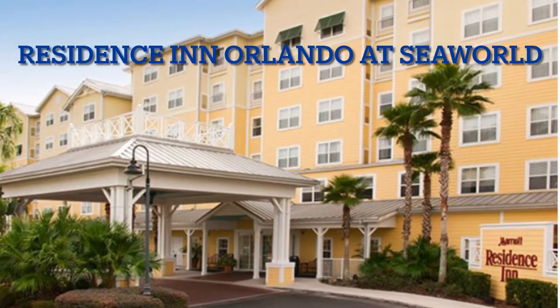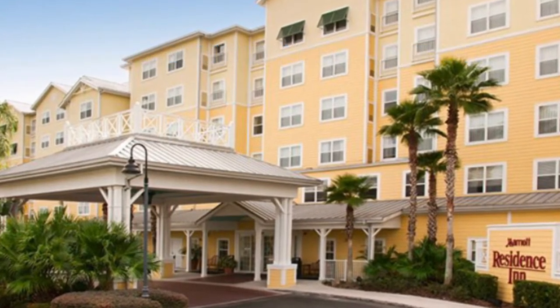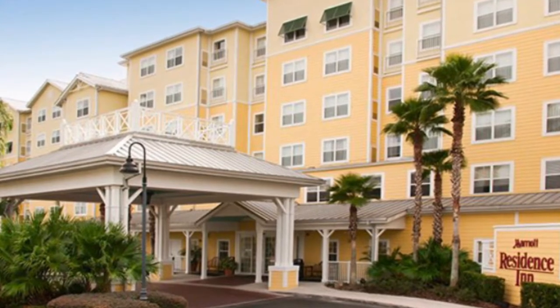Hi, this is Rockin' Robin, and today we are at Marriott's Residence Inn in Orlando, SeaWorld.